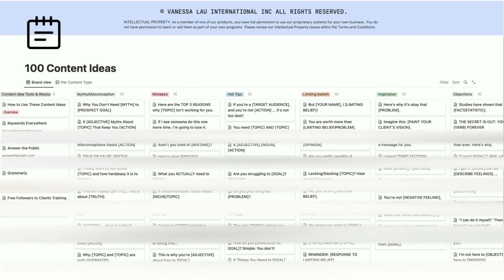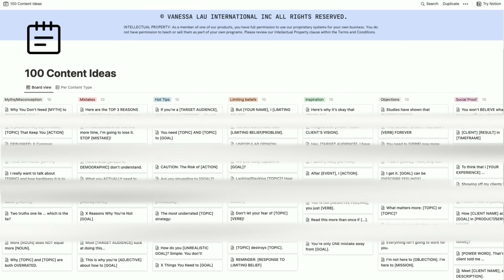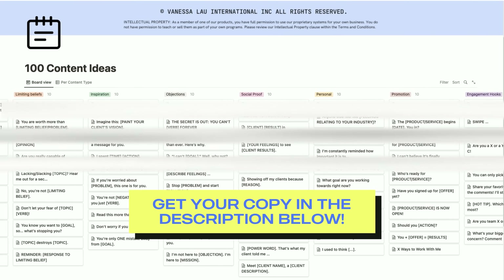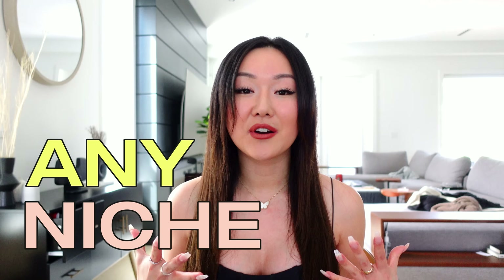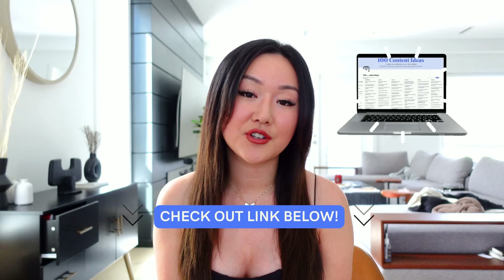To take things a step further, we created a 100 content ideas vault on Notion that covers the nine content pillars and has over a hundred content ideas applicable to any niche or industry. When you click on a card, it gives you a prompt and an example of how to create content with that prompt. As a bonus, we've also added 10 engagement hooks you can use at the beginning of your captions to really entice someone to take action on your content. You can snag it in the description box below. We also give really clear instructions on how to use the vault and explain each of the nine content pillars so you know how to apply them to your niche and industry.